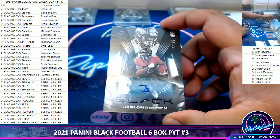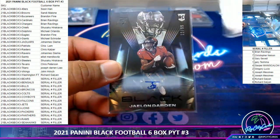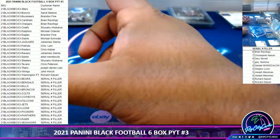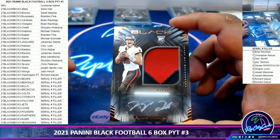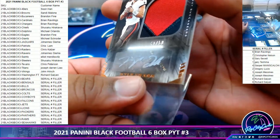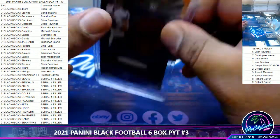Man, Bucs are doing some work! Jalen Darden rookie autograph to 99. And on top of that — that's nice — a Kyle Trask to 50 RPA for the Bucs. That could be the successor to the Brady throne in a couple years. Very nice!